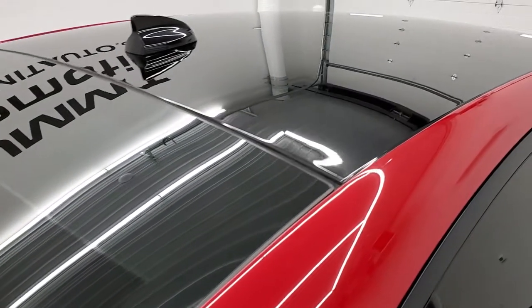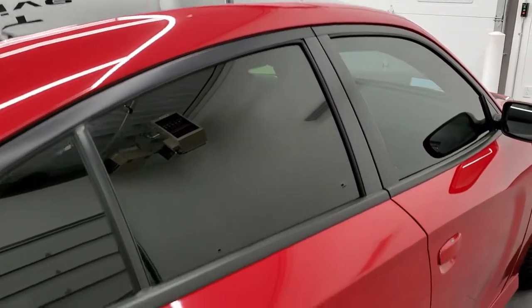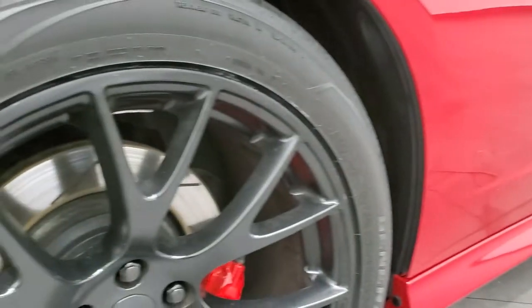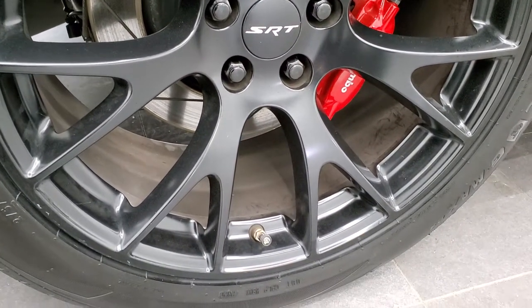That is why we offer the Summit Auto Fast Pass option in the upper right-hand part of your screen — a link right to our website where you can apply for financing, get pre-approved, see a payment quote, even appraise a trade, all from the comfort of your own home. So when you get here all you have to do is drive the car, love it, and you'll be all set to go.